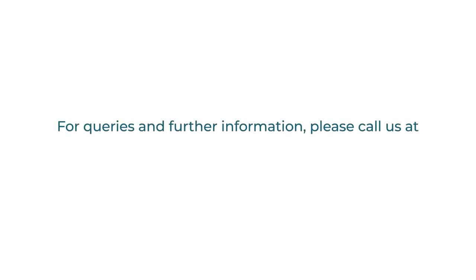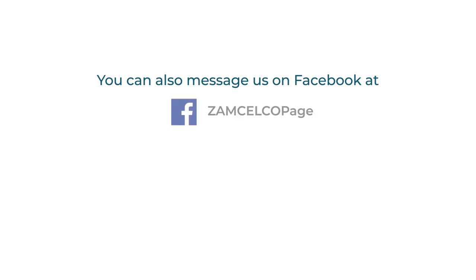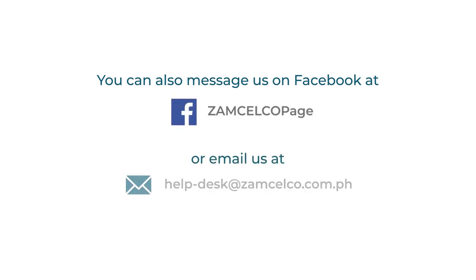For queries and further information, please call us at 991-2117 or 0917-307-1412. You can also message us on Facebook at the Zamsilco page, or email us at helpdesk@zamselco.com.ph.